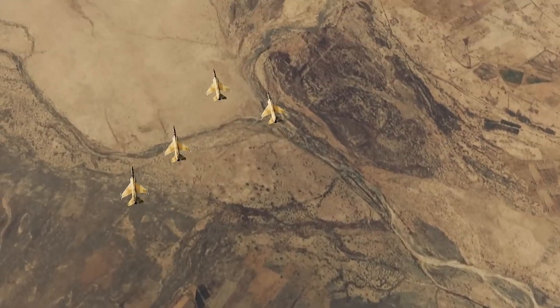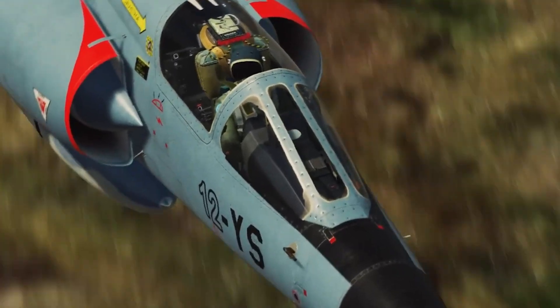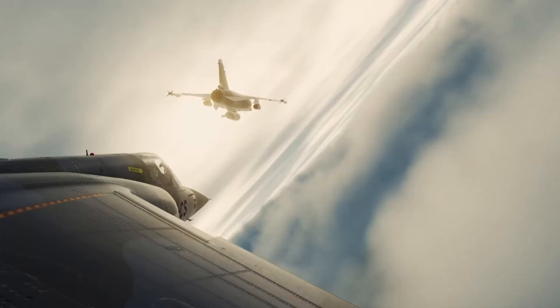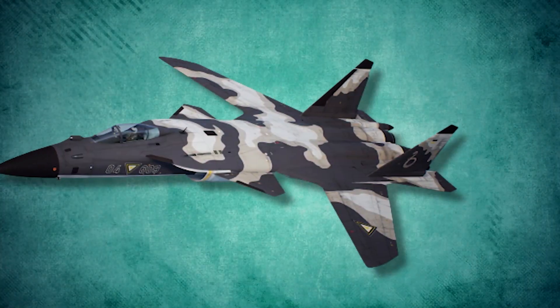Traditional wing designs have a tendency to stall at high angles of attack, which can make it difficult for the aircraft to maintain control in tight turns. Forward-swept wings were seen as a way to overcome this limitation and to create an aircraft that could outmaneuver its opponents.